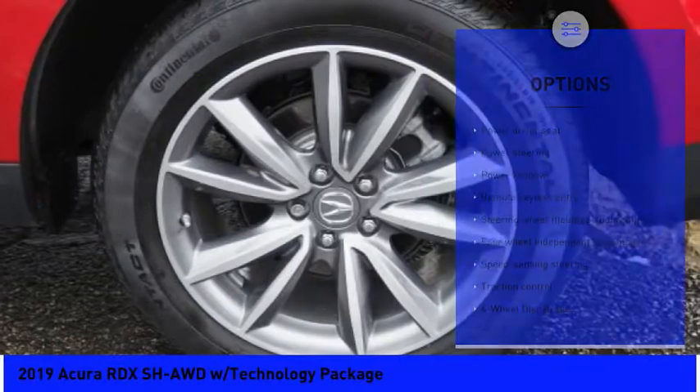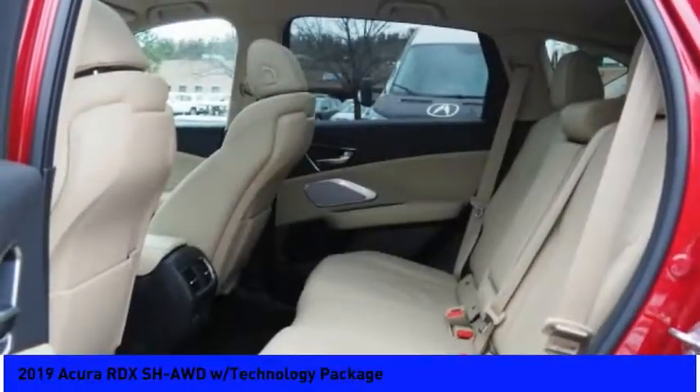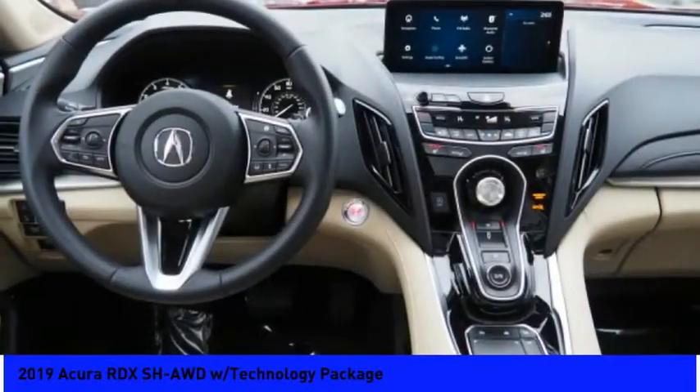Power steering, four-wheel disc brakes, cruise control, compass. Searching for a dependable vehicle that looks great too? You found it, so stop in today.